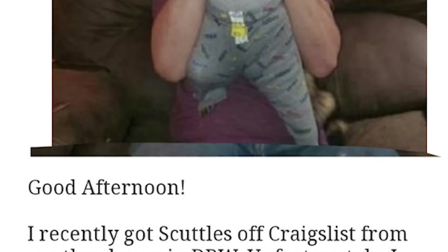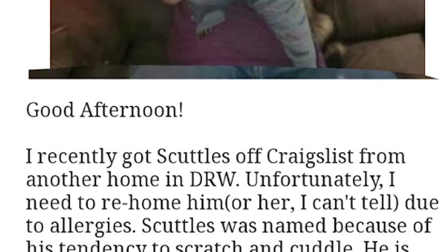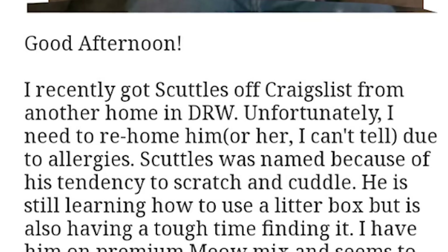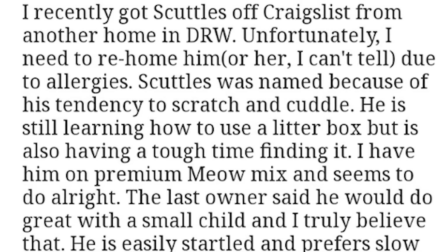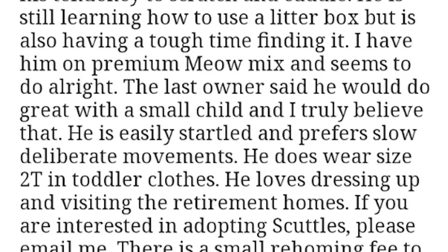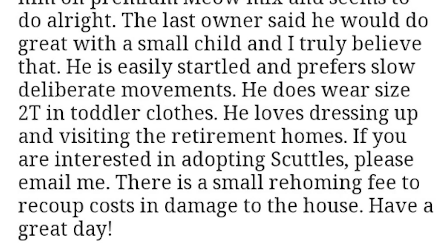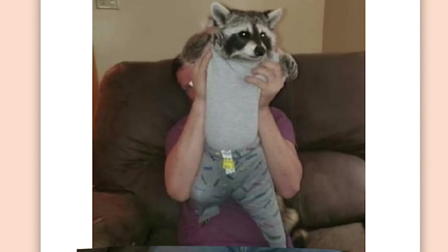Good afternoon. I recently got Scuttles off Craigslist from another home. Unfortunately, I need to re-home him or her — I can't tell — due to allergies. Scuttles was named because of his tendency to scratch and cuddle. He is still learning how to use a litter box, but is also having a tough time finding it. I have him on premium Miamix and he seems to be doing alright. The last owner said he would do great with a small child and I truly believe that. He is easily startled and prefers slow, deliberate movements. He does wear size 2T and toddler clothes. He loves dressing up and visiting the retirement homes. If you are interested in adopting Scuttles, please email me. There is a small re-homing fee to recoup costs and damage to the house. I really, really love Scuttles, but there's something bordering between wholesome and sad with this one.